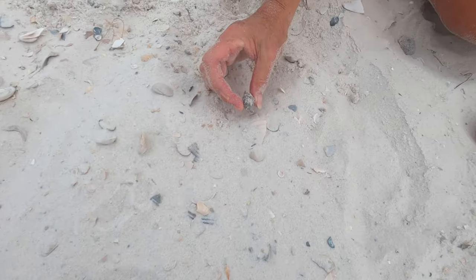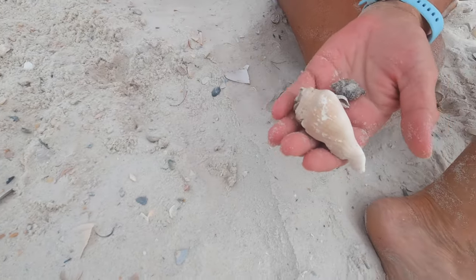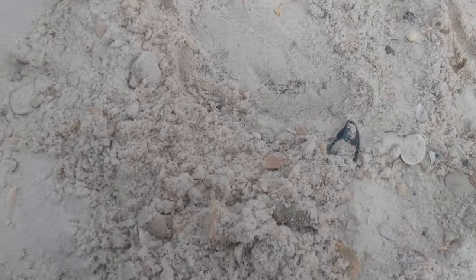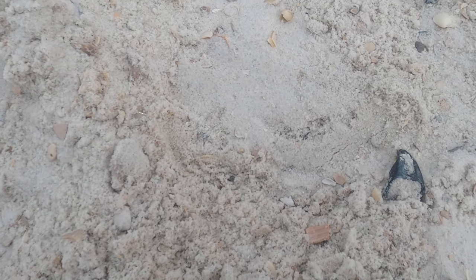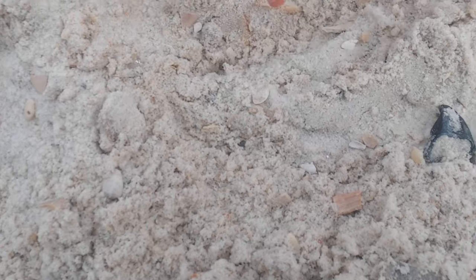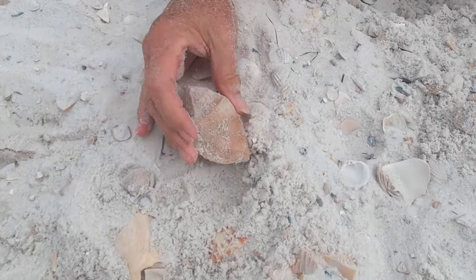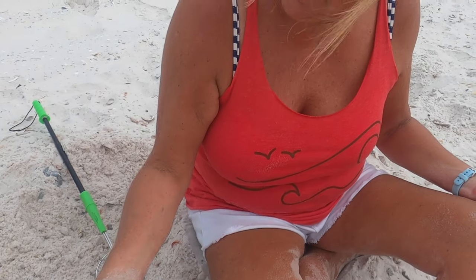Is it a find right there? Right in here — there it is. Yay! Colleen got a conch shell. It's a nice one — it's a really nice one. It's not broken at all. We found you a conch shell! Just as I was talking about it.